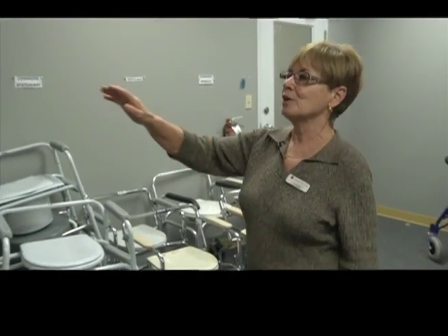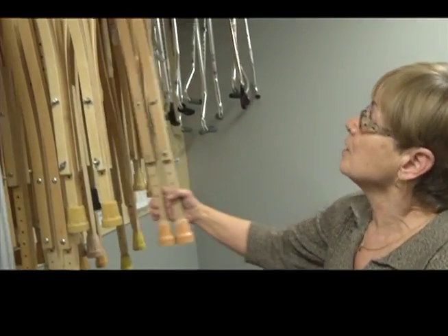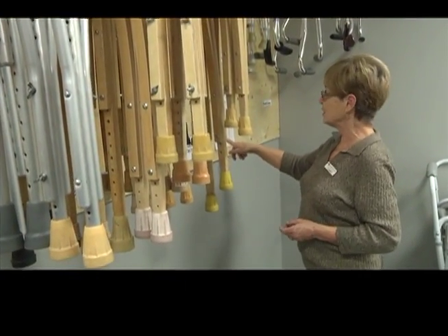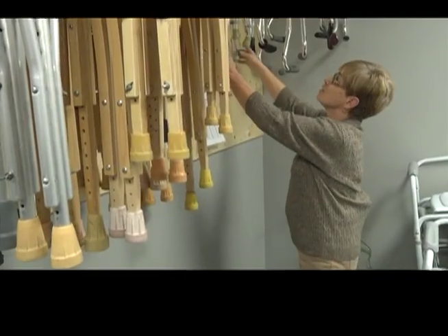So this is where we keep our crutches. They're all kept in pairs. We have a sheet here that helps us to size them correctly. A wide variety of equipment is available.